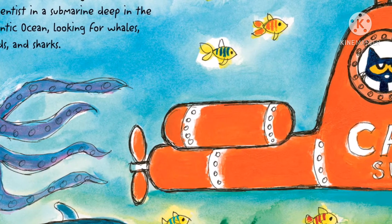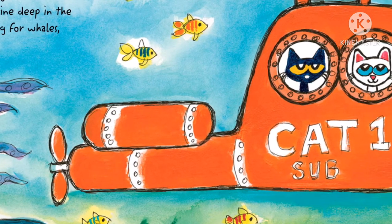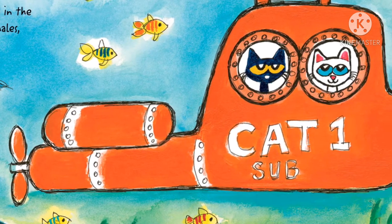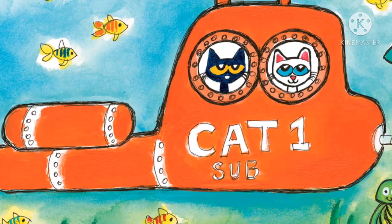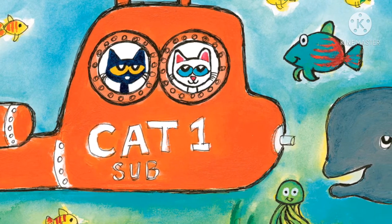Then Pete spots a big book about the ocean and all its creatures. He reads it and imagines that he is a scientist in a submarine deep in the Atlantic Ocean looking for whales, squids, and sharks.